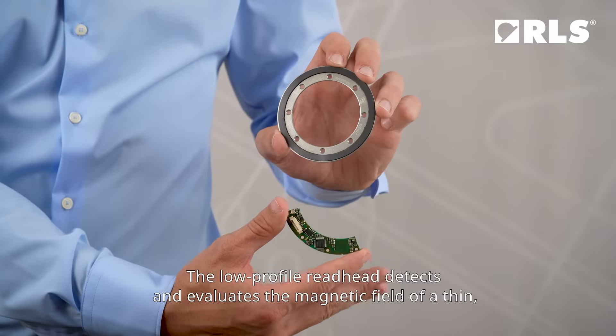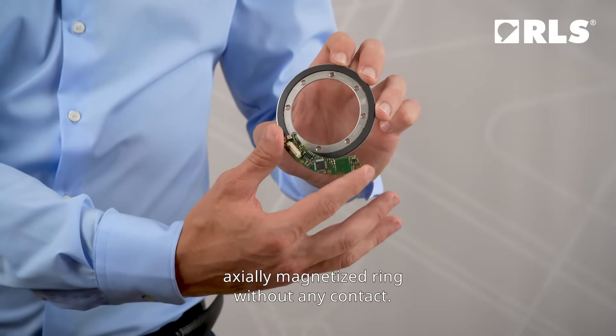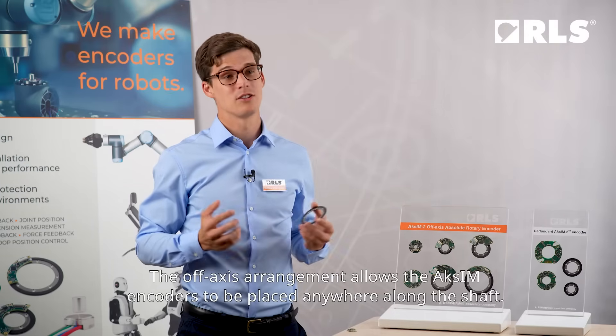The low profile read head detects and evaluates the magnetic field of a thin axially magnetized ring without any contact. The off-axis arrangement allows the Exim encoders to be placed anywhere along the shaft.